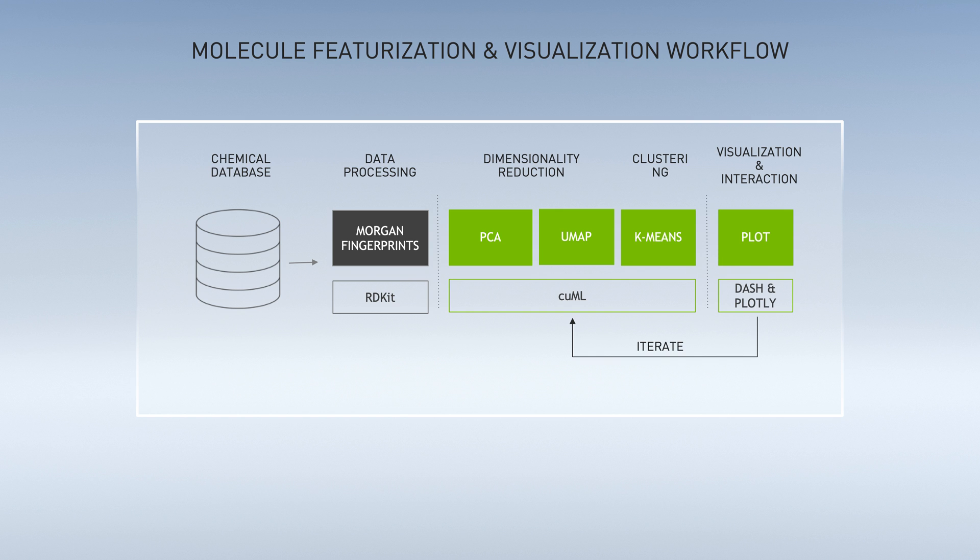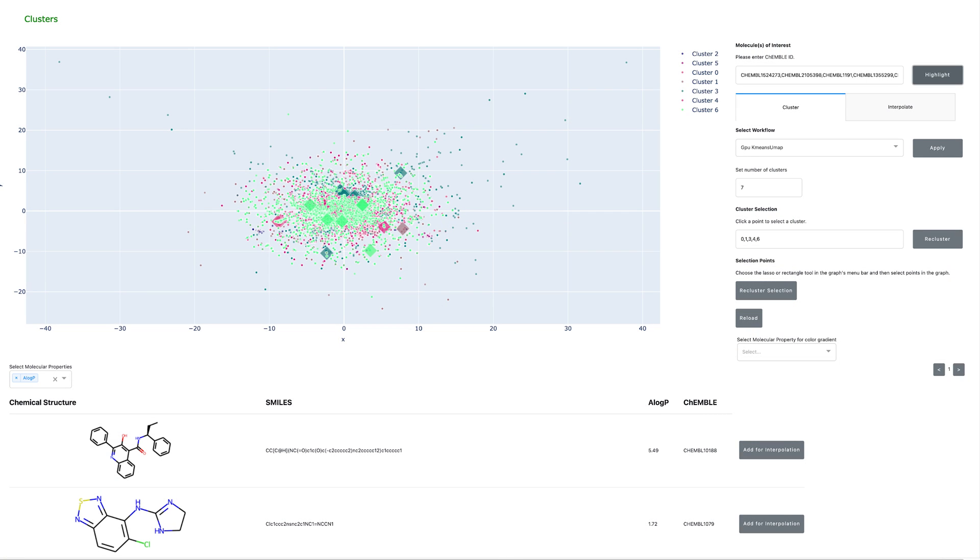The molecules represented here were first featurized by calculating Morgan fingerprints, which are a binary vector representing the molecule. Next, RAPIDS was used to reduce the dimensionality of the data with PCA and UMAP. And finally, K-means was applied for cluster assignment. The UMAP projection of the Enamine compounds is shown in the plot, with colors corresponding to cluster identity.